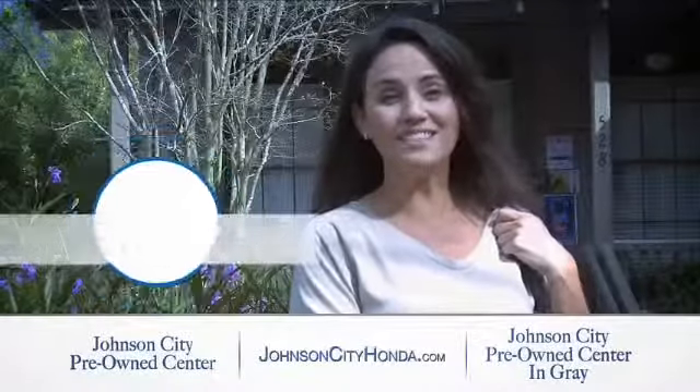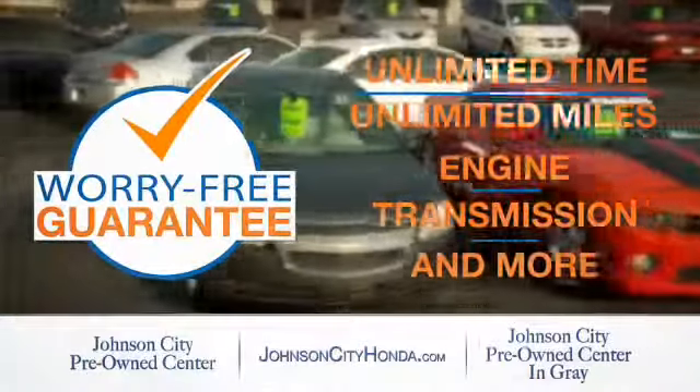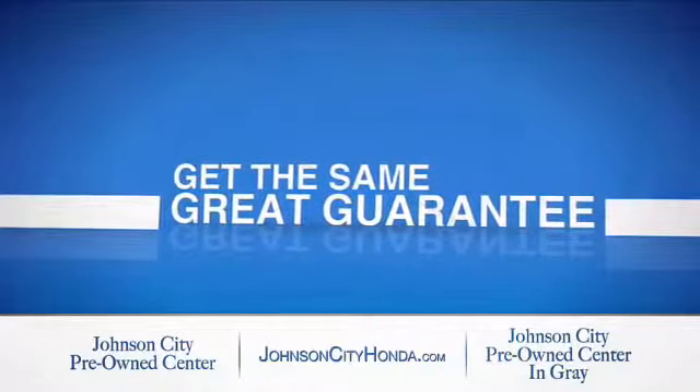Johnson City Honda took the worry out of buying a pre-owned vehicle and gave me a worry-free lifetime guarantee. Buy your pre-owned vehicle worry-free at Johnson City Honda because our pre-owned vehicles come with a worry-free lifetime guarantee — the same great guarantee that comes on all our new Hondas is now on every pre-owned vehicle, too.